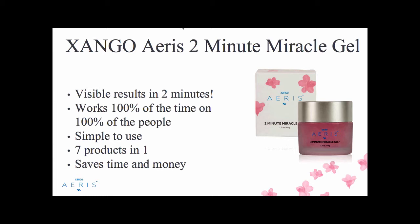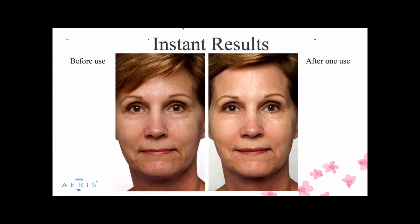Seven products in one, saving time and saving money — that's why everyone loves this product. I'm just as amazed after thousands and thousands of facial demonstrations as I was at the very first one. Fourteen years later, I'm still as excited.